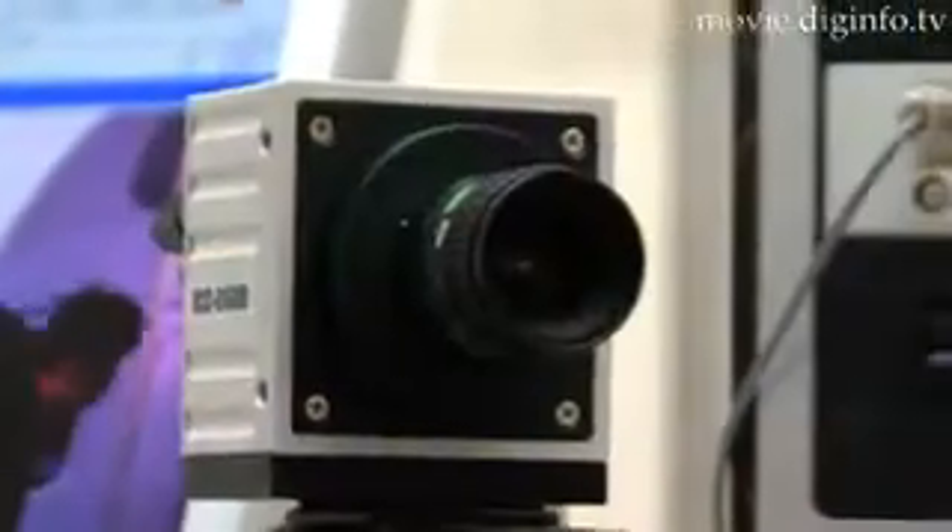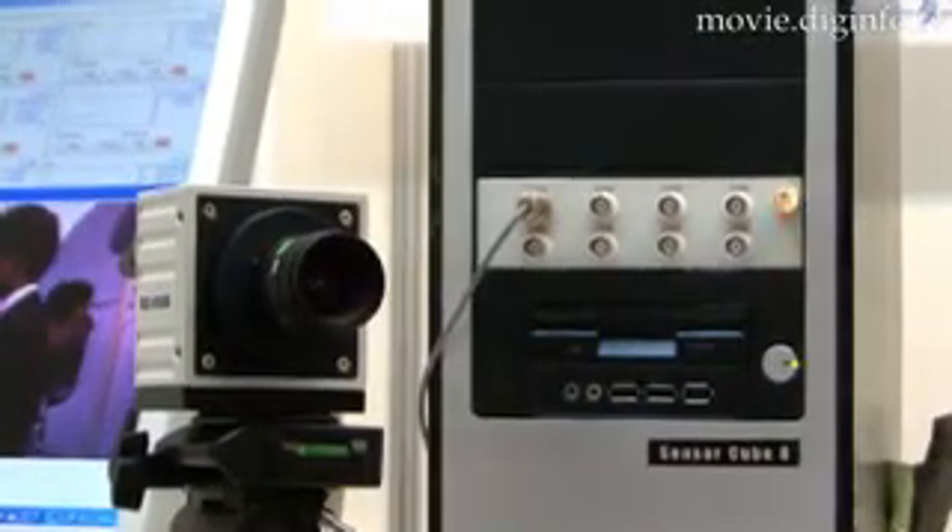The major feature of the Digimo Lab Recorder is its endless non-compressed high-speed extended play video recording on a 1.5TB or 2TB large capacity hard disk drive.